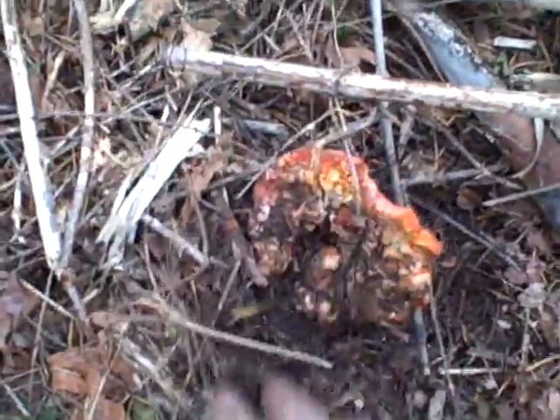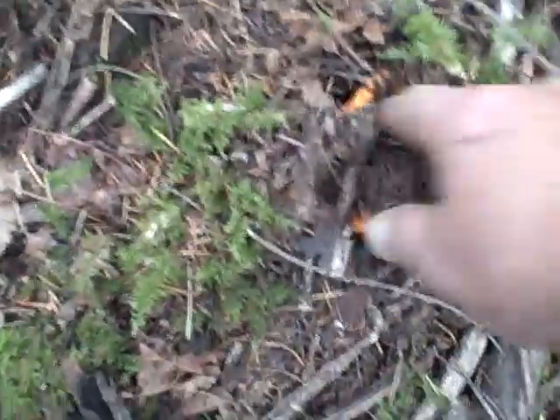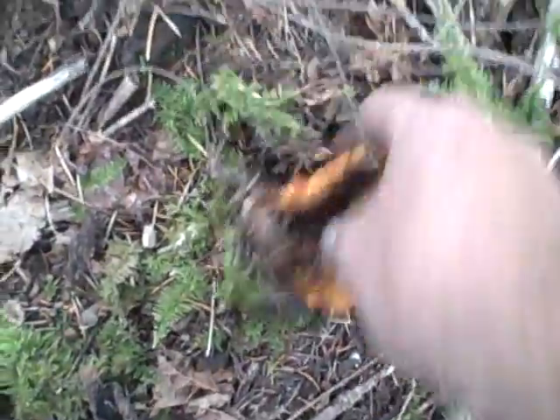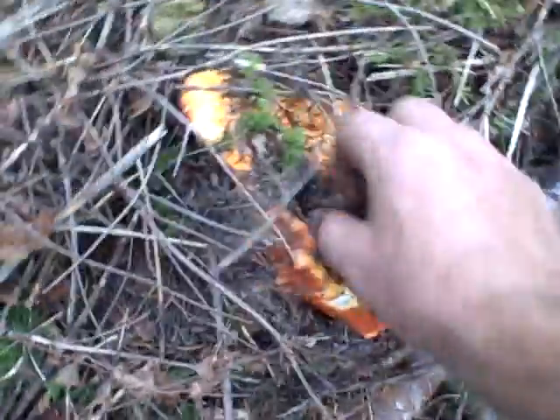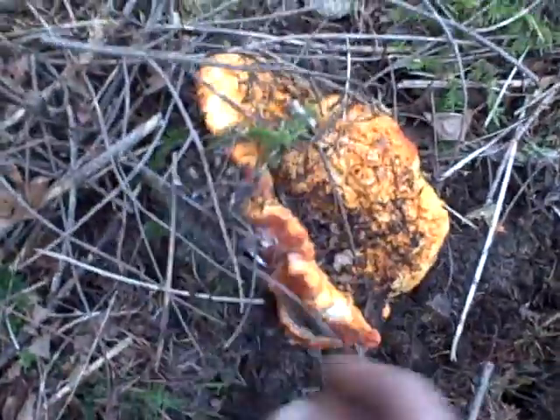Here's another one coming up. You need to get these when they just first start to come up, otherwise they get all wormy and icky. This one here is good — this is one I'll take home and eat. Start looking around underneath the sticks and stuff. This one was totally out of sight — it's got some little bites in it but it's still okay, nice and firm. There's a nice big one — they like to get underneath these sticks. That one's pretty good sized.